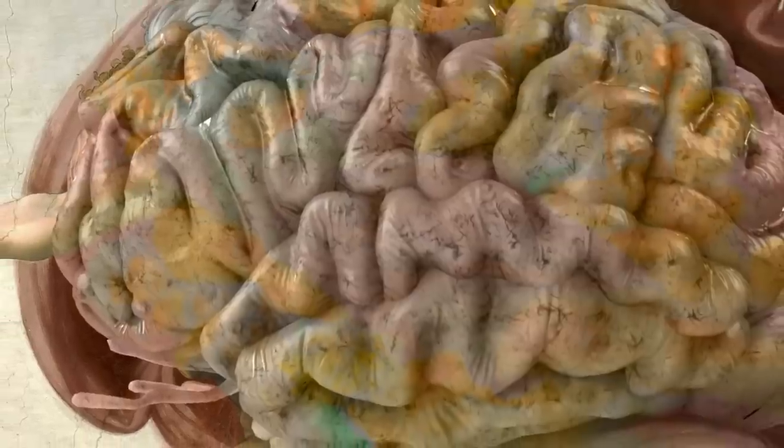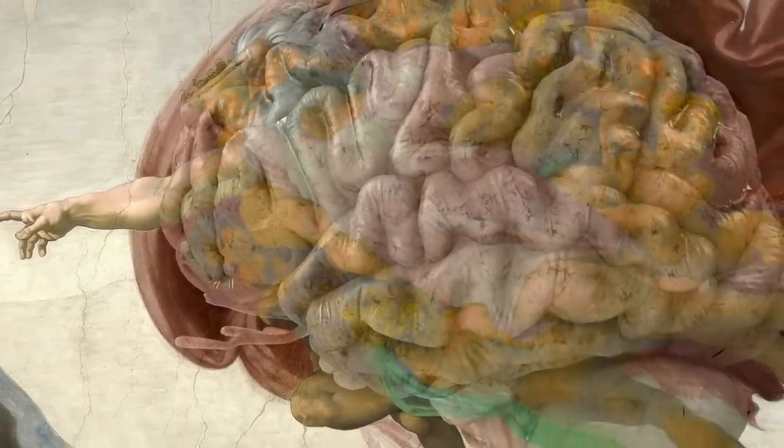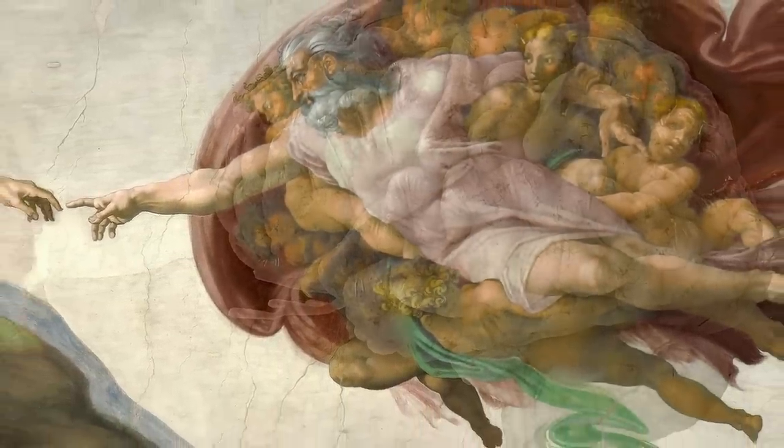How Michelangelo figured out things that scientists didn't fully understand yet is pretty confusing. But that he incorporated it into his painting as a metaphor — some say for God being the human mind itself — is shocking.